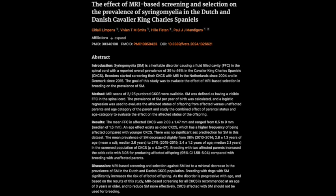SM is a disorder where fluid-filled cavities form within the spinal cord, and that causes pain and a whole bunch of neurological problems. It can really impact a dog's quality of life. What can you tell us about this particular study?